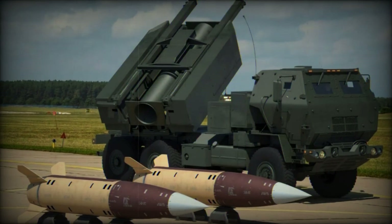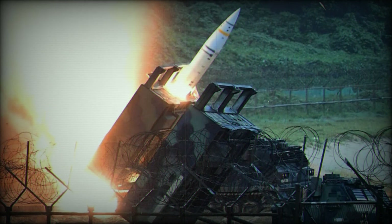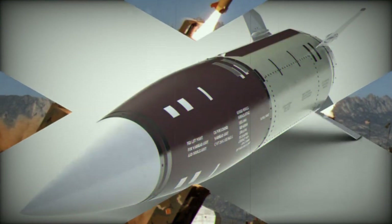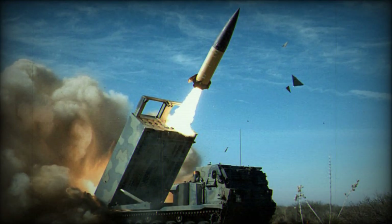The ATACMS, Army Tactical Missile System, family includes multiple variants armed with submunitions: the MGM-140A, the earliest version with a range of 165 kilometers equipped with 950 M-74 submunitions; the MGM-140B ATACMS Block II, equipped with 13 anti-tank guided P-31 BAT submunitions and having a range of 140 kilometers; and the MGM-164B ATACMS Block II, featuring six guided P-31 BAT submunitions and a range of 300 kilometers.